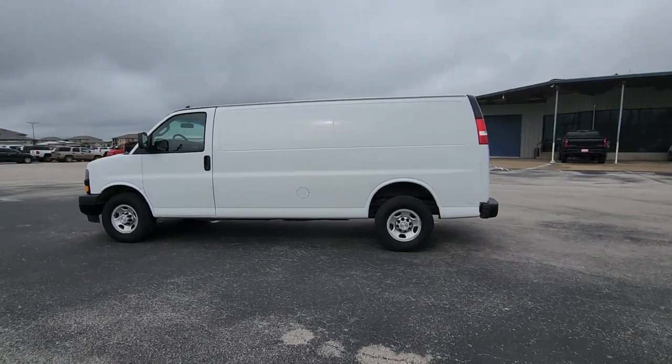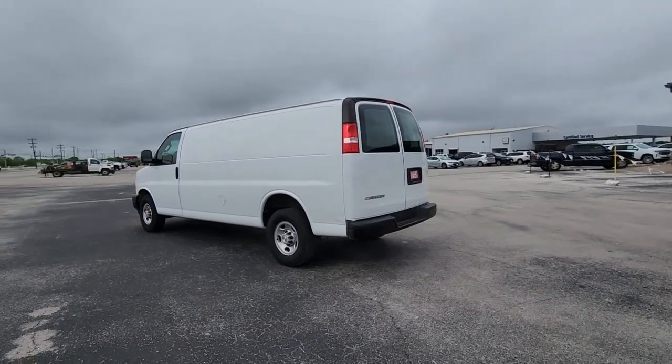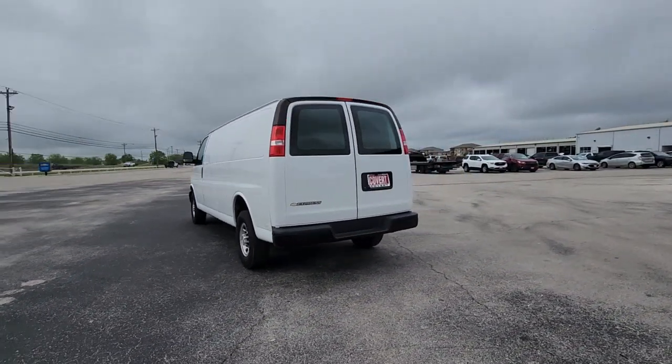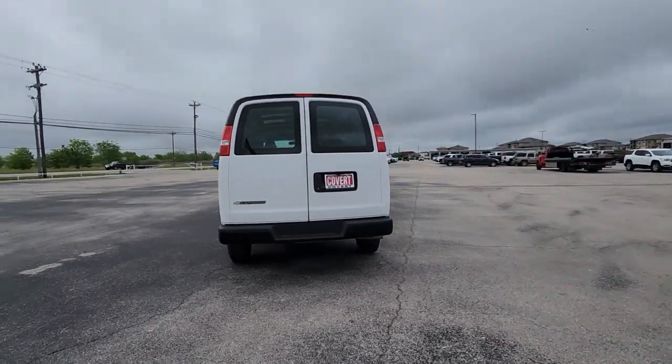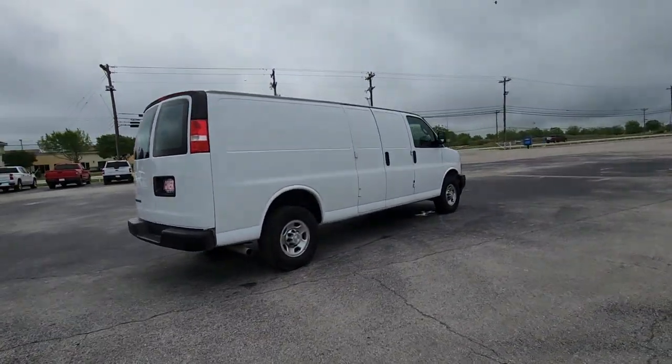This could be the car for you. The 2021 Chevrolet Express. With less than 80,000 miles on the odometer, this vehicle provides excellent value. Put your business at the forefront with this capable, well-designed Express.